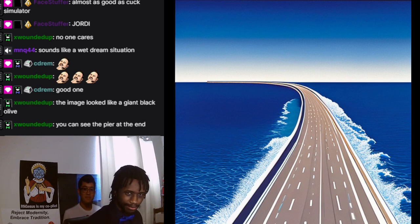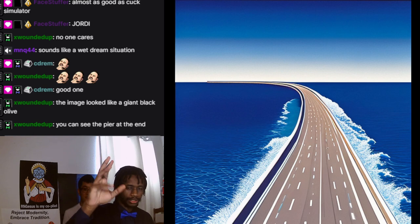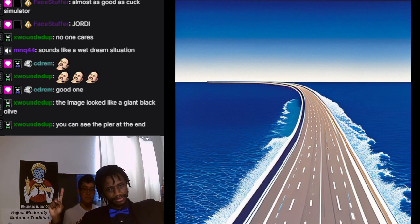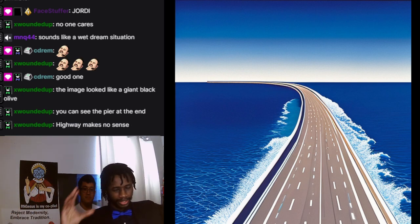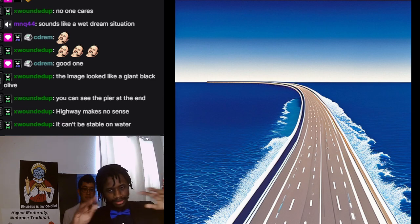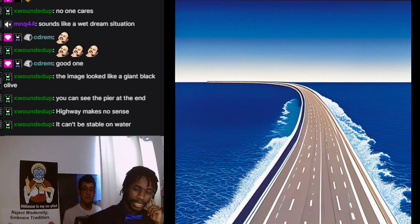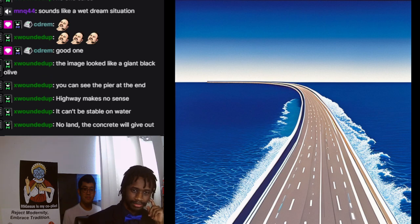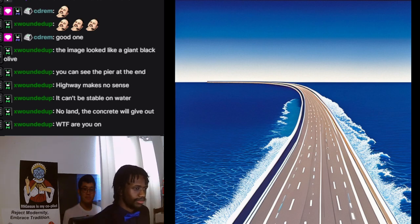That's not a pier, that's just more of the highway — it just stops right there because it didn't continue making it. But this is the best representation of that dream I had: a super long highway with no land anywhere, just a highway. This is essentially how it looked, and it was just freaking me out — it was just surreal and weird.